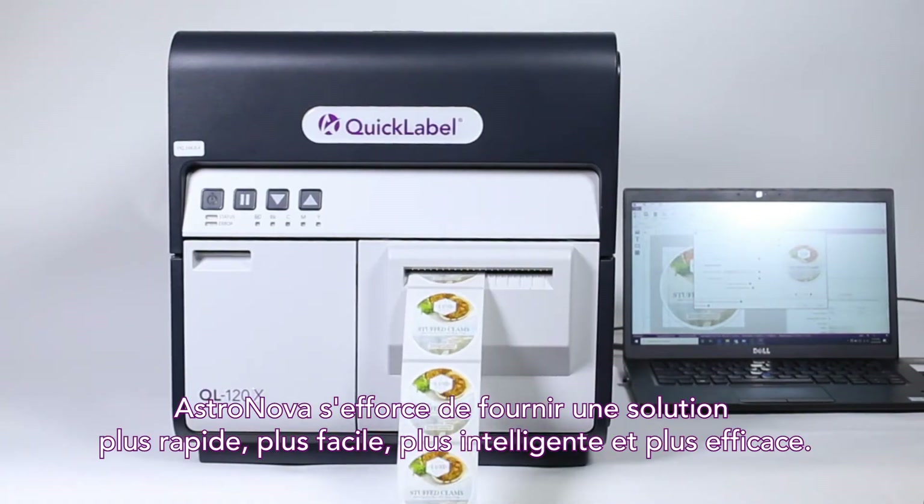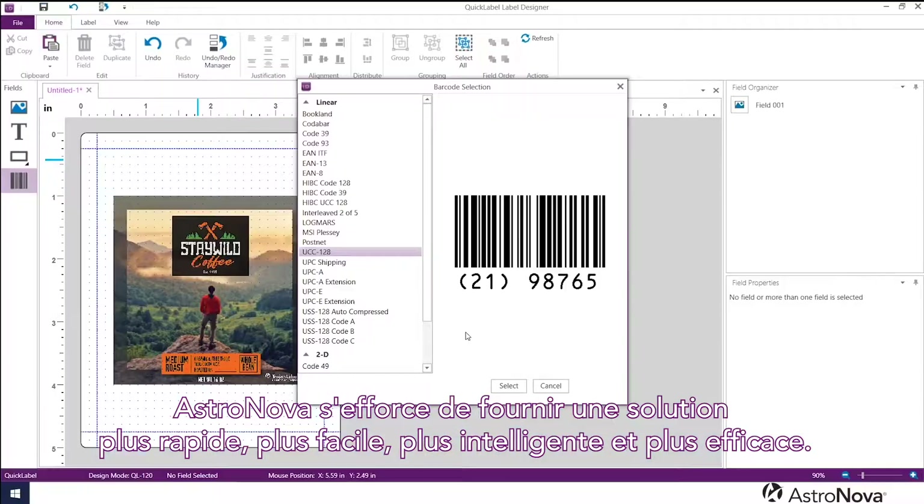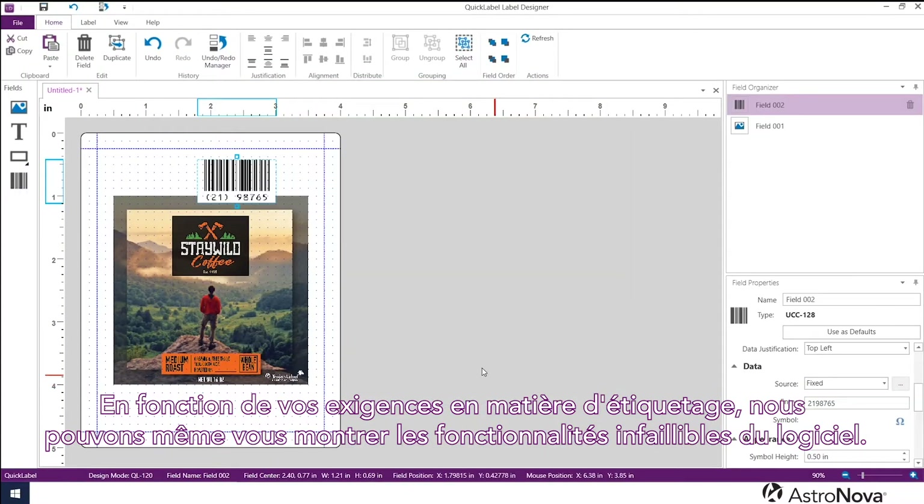AstraNova strives to provide a solution that's faster, easier, smarter, and more efficient. Based on your label requirements, we can even show you foolproof features of the software.